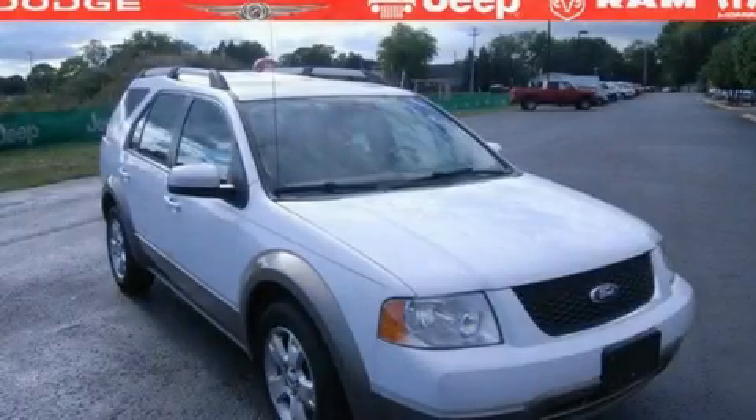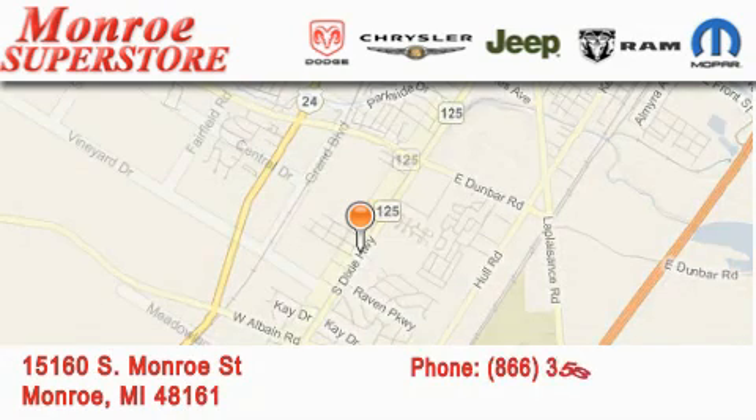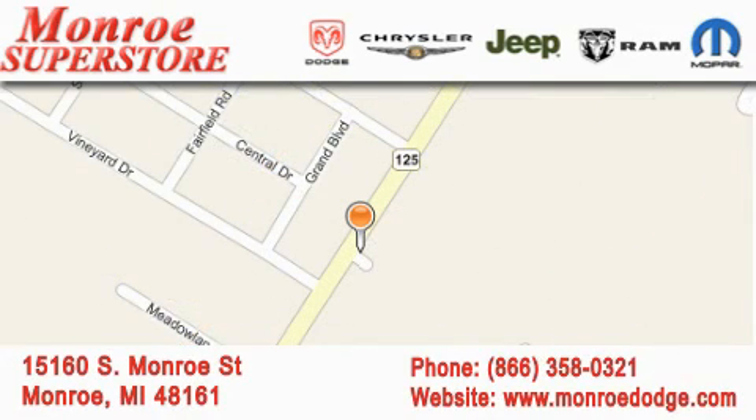Stop by today and test drive this automobile for yourself. Monroe Dodge Chrysler Jeep is located at 15160 South Monroe Street in Monroe. Our goal is to exceed all of your expectations to ensure that you'll return for future visits.